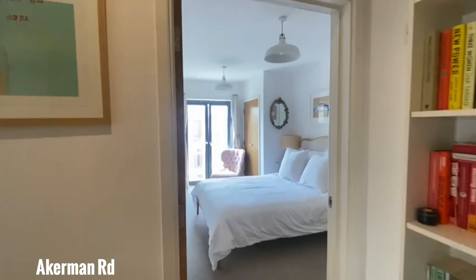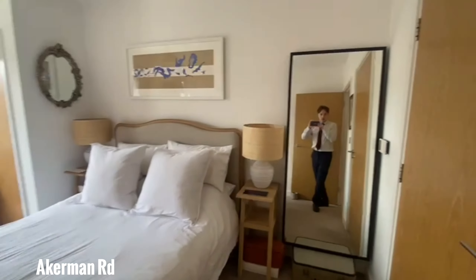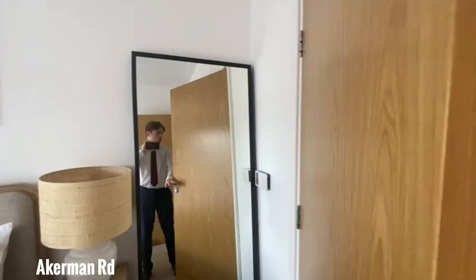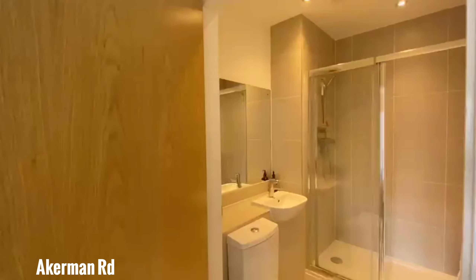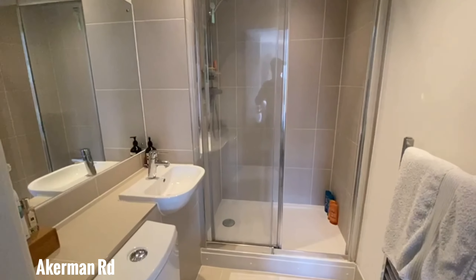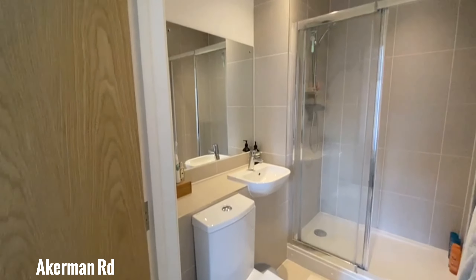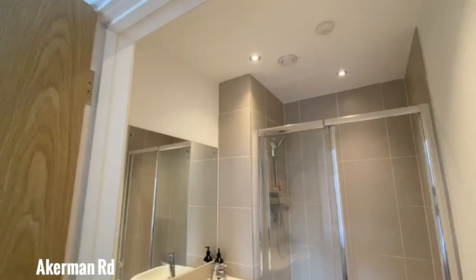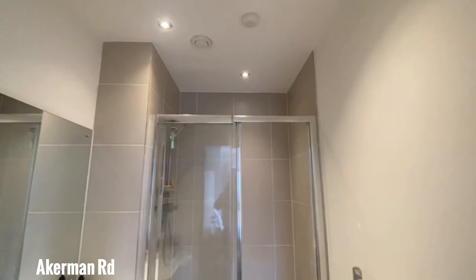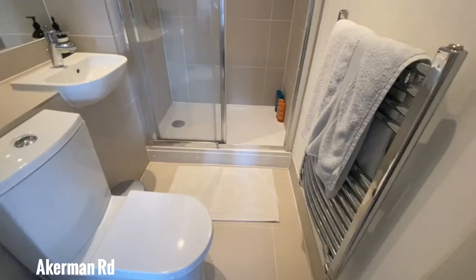We'll head first into this bedroom, which does, of course, have a lovely ensuite. This one is a shower rather than a bath, but not small by any means. And again, done pretty flawlessly with nice neutral tiles.